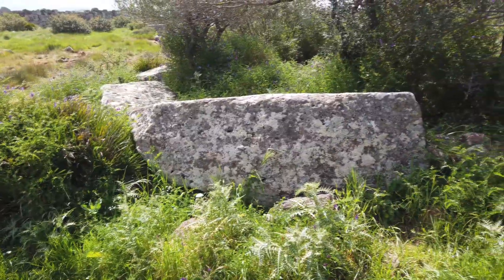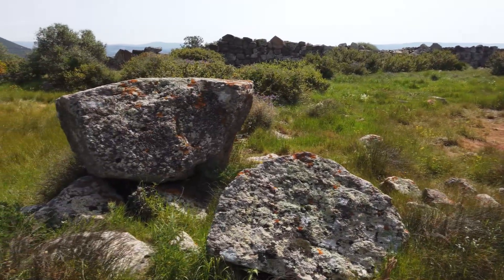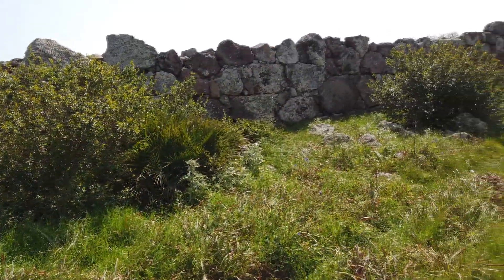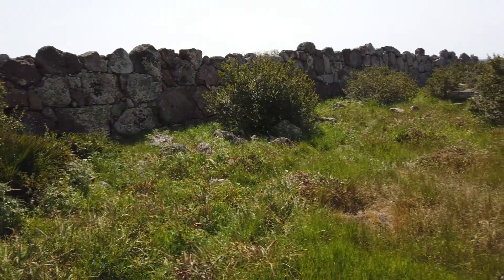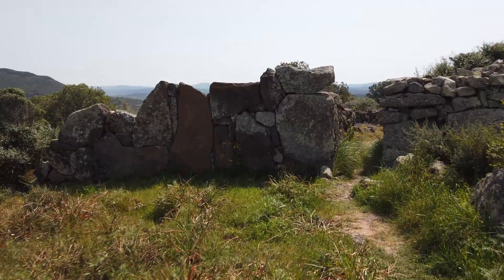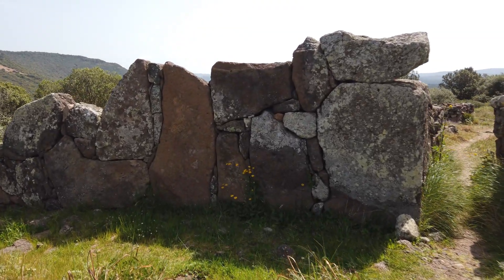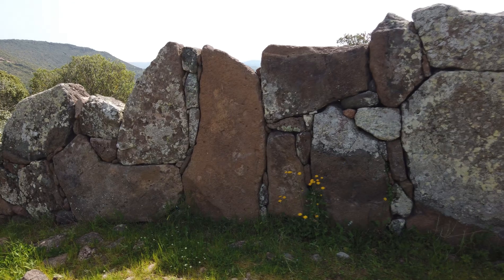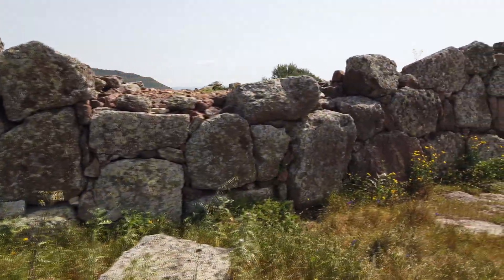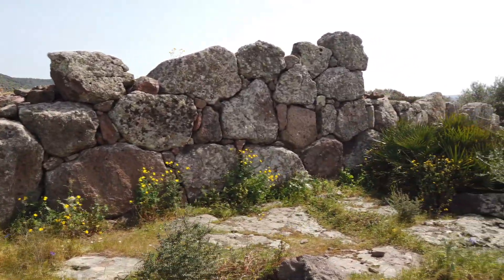Upon reaching the plateau we immediately find stones of megalithic dimensions. A little further on there is a wall almost 100 meters long, composed on the outer side of relatively well-matched polygonal boulders. It is really different from the usual style we encounter here in Sardinia — it is clearly a polygonal wall, I would say of the second type. The boulders are roughly carved to match one another, then the spaces that remain have been filled with smaller stones.